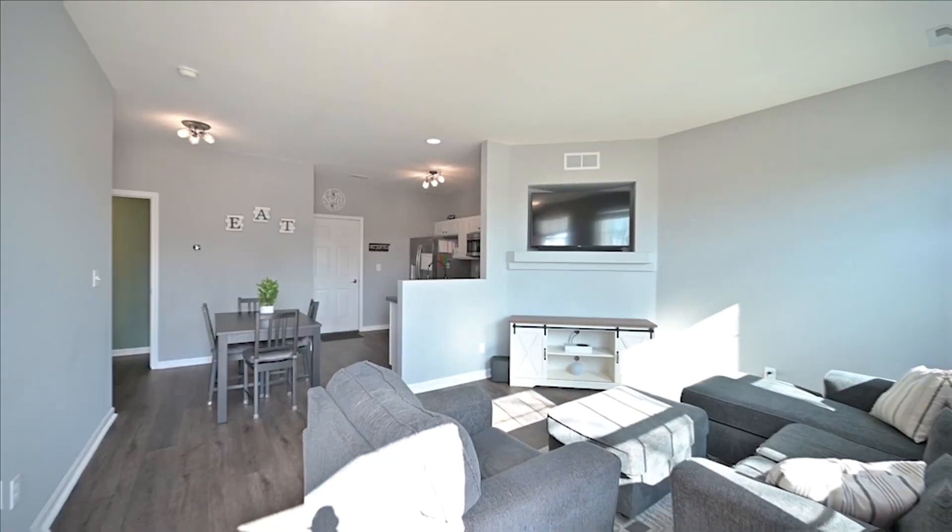Hey, it's Gretchen Weber with Baird & Warner, and I'm here at my newest listing in Cortland. It's a great townhome. Let's take a peek.